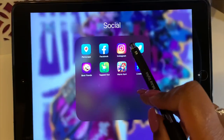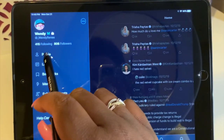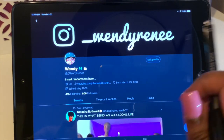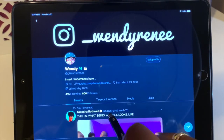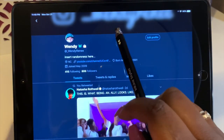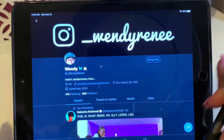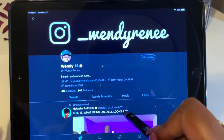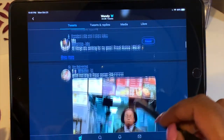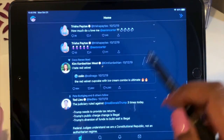I have Twitter, which is set to private, but you can request to follow me. I've had this Twitter since Twitter first started — since May 2009. I've taken many long breaks from it over the years, forgetting my password and then deciding to log back on. On Twitter I mainly retweet funny stuff and real-life stuff.